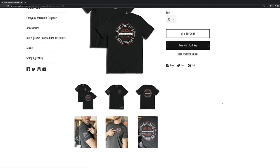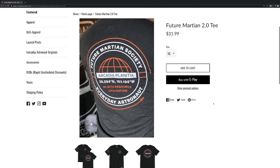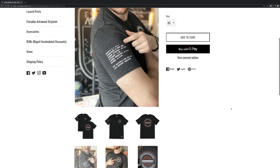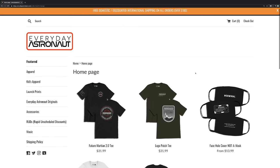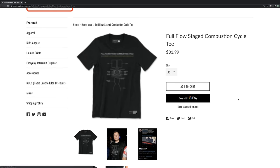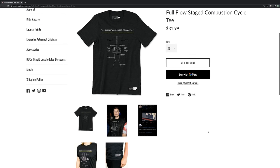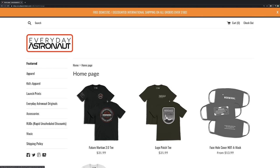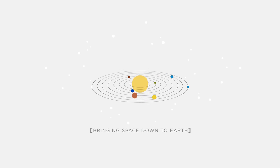Check out my web store for cool merch, like our new Future Martian Society shirt featuring Arcadia Planitia and the actual landing coordinates currently the prime candidate landing site for Starship — plus reminders of the atmosphere and gravity on Mars, and a friendly reminder to wear your space suit outside. Maybe one of you will be wearing this shirt on Mars someday. The store is at everydayastronaut.com/shop. Thanks everybody — I'm Tim Dodd, the Everyday Astronaut, bringing space down to Earth for everyday people.